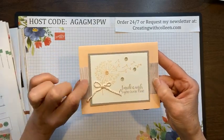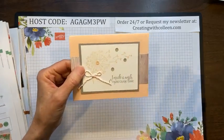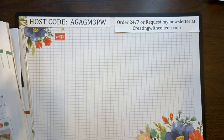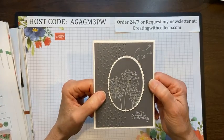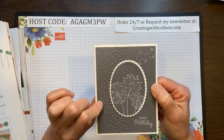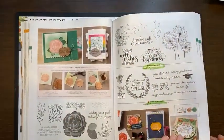Very simple — just put some designer paper in the back and stamp on the front. I love how the dandelion is blowing in the wind because we all blew them when we were kids. And then this one is just using the gray — Smoky Slate, I believe.